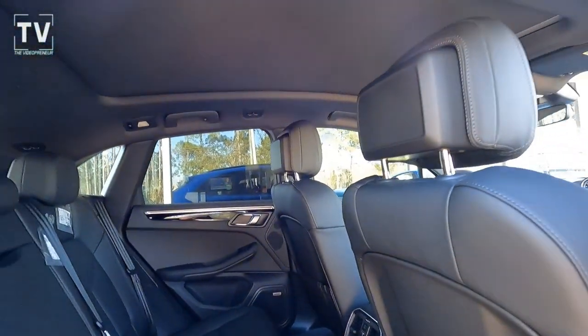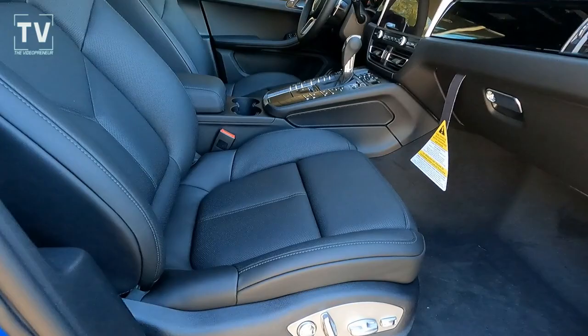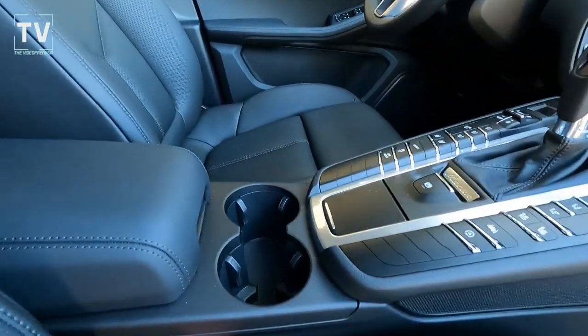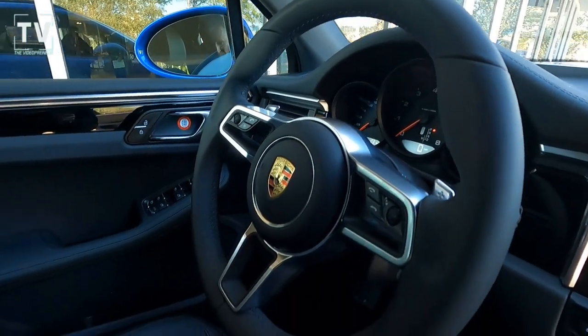As we slide out of the back seat, you can see the panoramic moon roof — it has a sunshade closed, and we'll open that up in a moment. You can see the power passenger seat; both driver and passenger have 14-way power seats with heated and vented functionality.